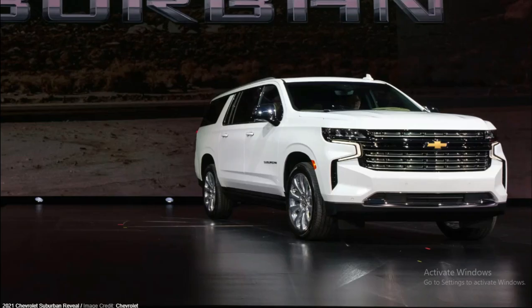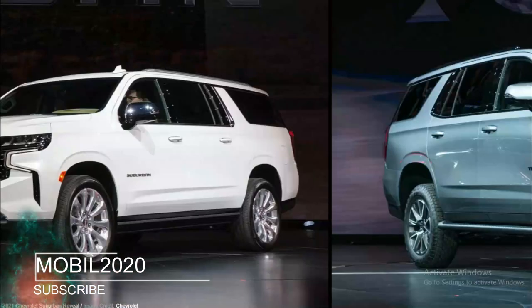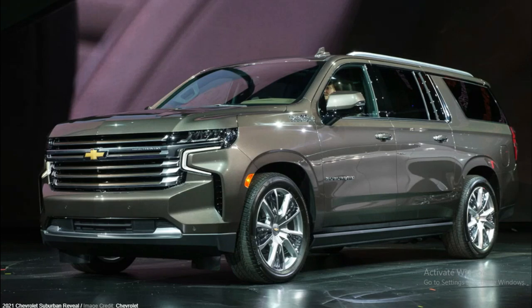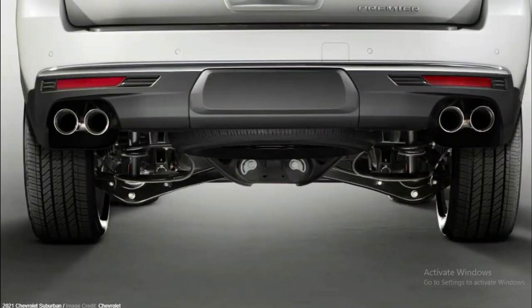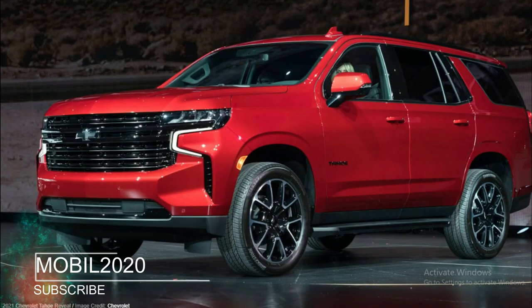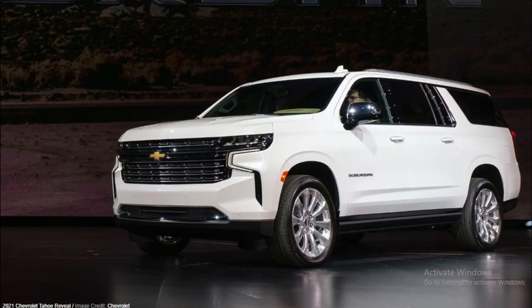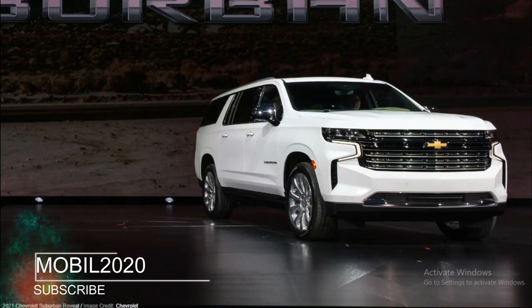Until the 2021 Chevrolet Suburban and Tahoe hit the market, the current models offer three trims — LS, LT, and Premium — and a number of packages that can be added to specific trims. The off-road focused Z71 package can only be ordered on the LT trim with the 5.3-liter Ecotec3 V8. For the 2021 SUVs, GM rearranged the trim and package combinations, keeping LS and LT, adding Premier and High Country, and turning the Z71 and RST packages into stand-alone trims.